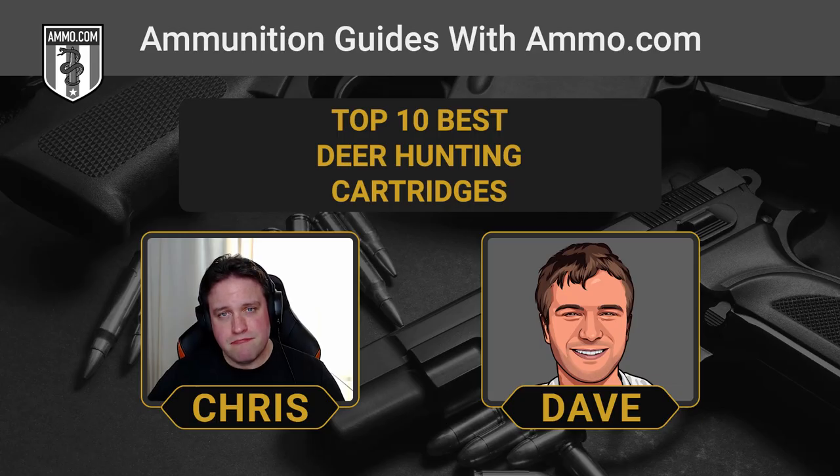The police use it in their line of work and it's still used in the military constantly. It's just such a versatile cartridge. The .308 Winchester in terms of deer hunting is a great choice because it's got a nice manageable recoil. It's not too heavy, but you've got a lot of power at the end of that barrel, and there are so many different hunting rounds available for .308.